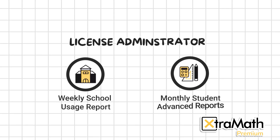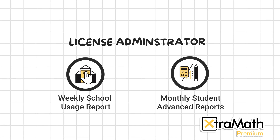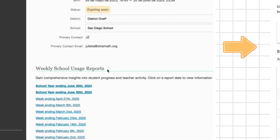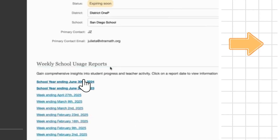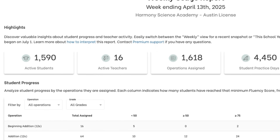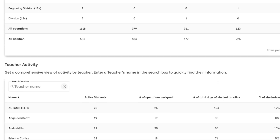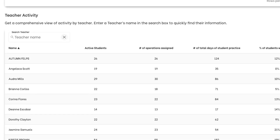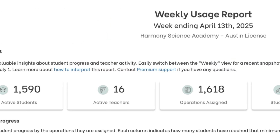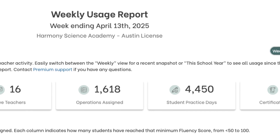ExtraMath Premium license admins have access to two types of reports. The first is the School-Wide Usage Report, which offers detailed weekly and year-end insights into student progress and teacher activity, making it easy to monitor usage and impact across the school. This report tracks key metrics such as active students and teachers, operations assigned, number of practice days, and fluency achievements including awards and certificates. With built-in filters by grade level and operation, administrators can easily identify learning gaps, monitor program usage, and make informed, data-driven decisions to support student success.